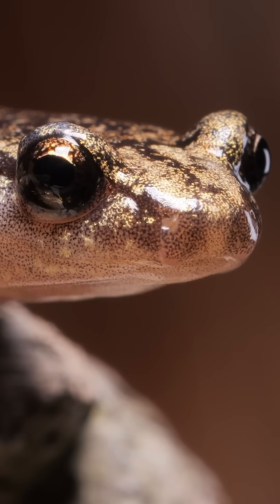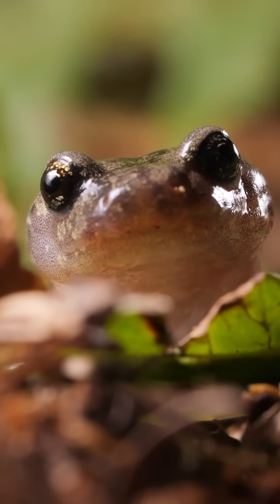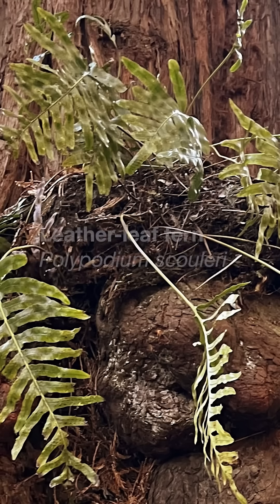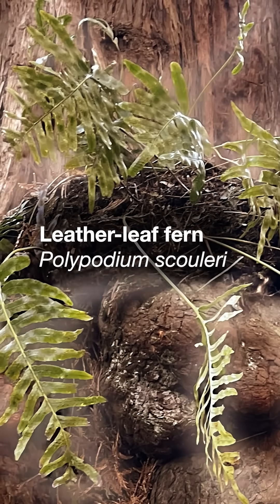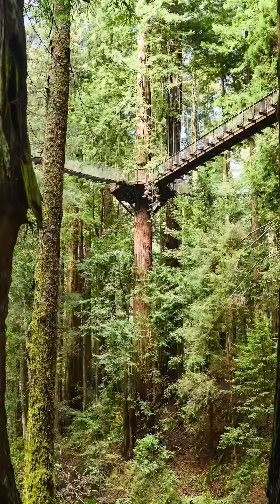Researcher Christian Brown studies incredible skydiving salamanders that live in fern mats in the crowns of California's coast redwoods. The mats are natural platforms made of ferns that grow right on redwood bark, high up in the trees, and they provide habitat for hundreds of species.